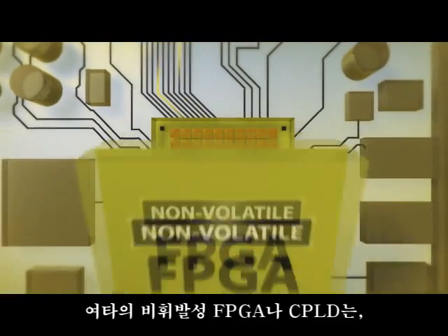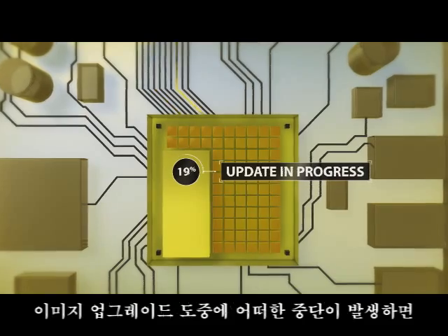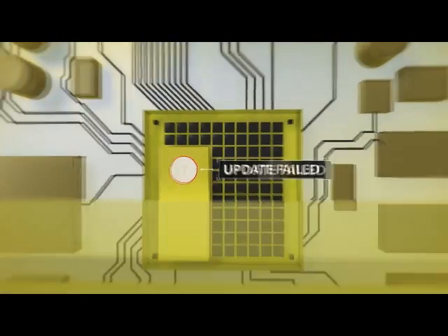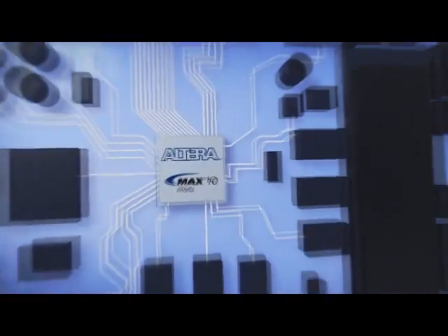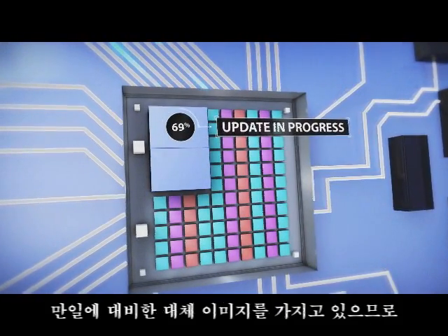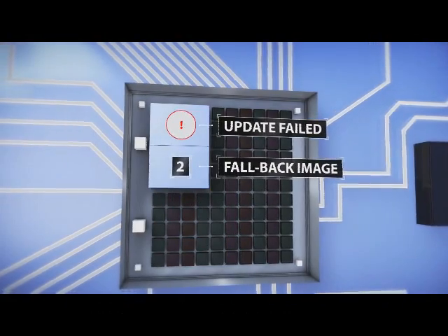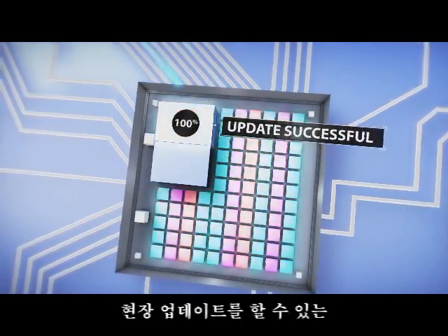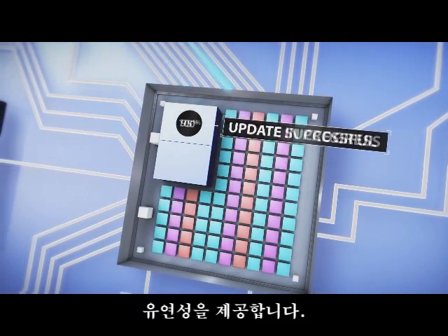And unlike other non-volatile FPGAs and CPLDs where interruption during image upgrades can bring down the entire system, the MAX10 FPGA updates safely and reliably by keeping a fallback image. The integrated flash gives you flexibility for thousands of in-field updates.